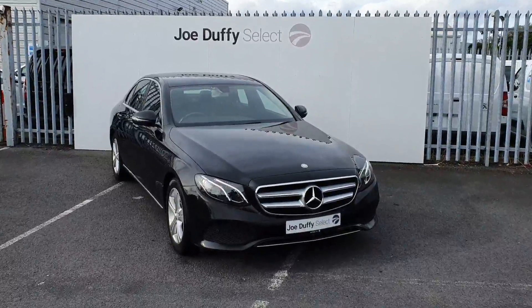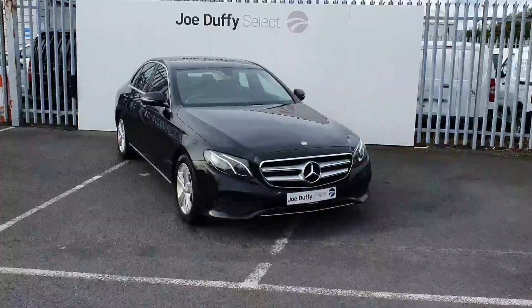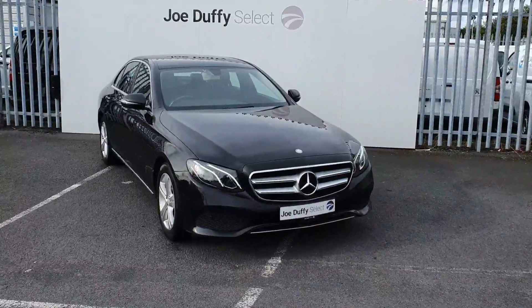Welcome to Joe Duffy's Select North Dublin. Today I'll be showing you around our 2016 Mercedes E-Class. This is an E220 SE model, finished off in black.